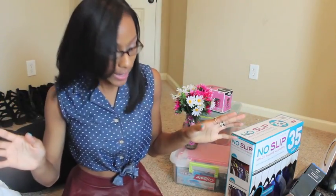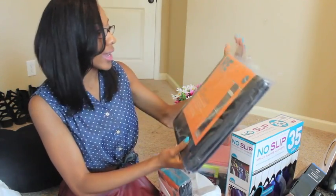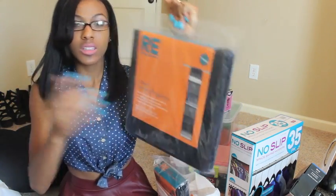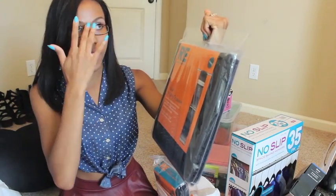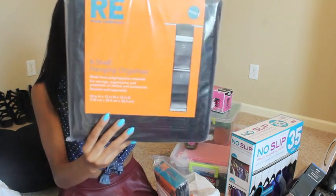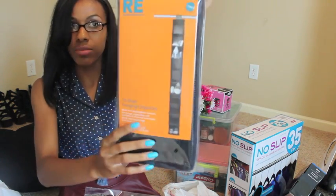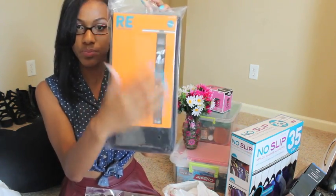The next store is Target, where I got more closet organization. First, I got a six-shelf hanging organizer — you can put little tubs or shelves in them, good for sweaters, belts, and small things. I also got a ten-shelf hanging organizer to put my flats in, because I've been buying a lot of flats. I don't want to walk around campus in heels all the time, so I plan on filling it up.